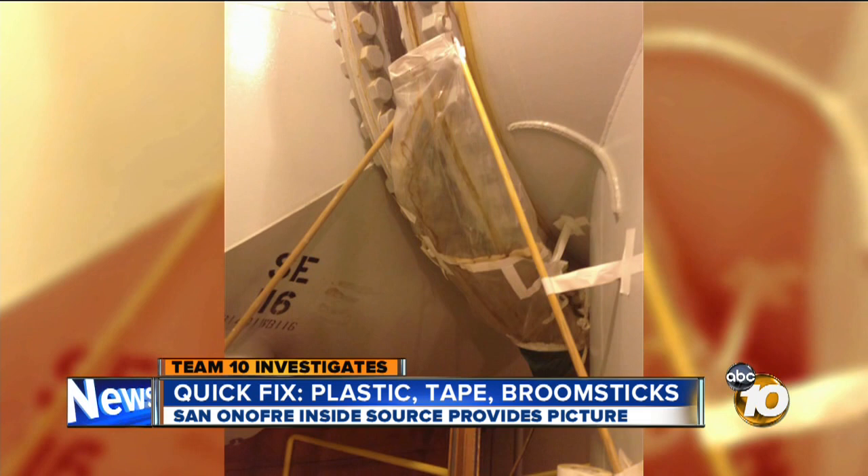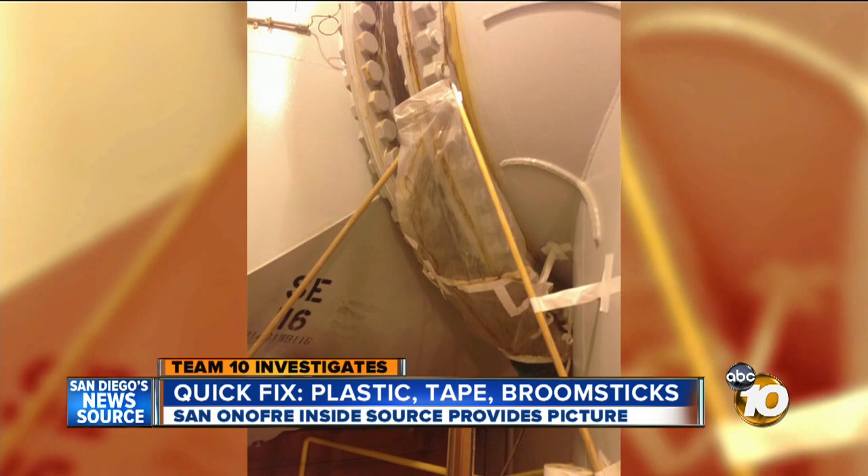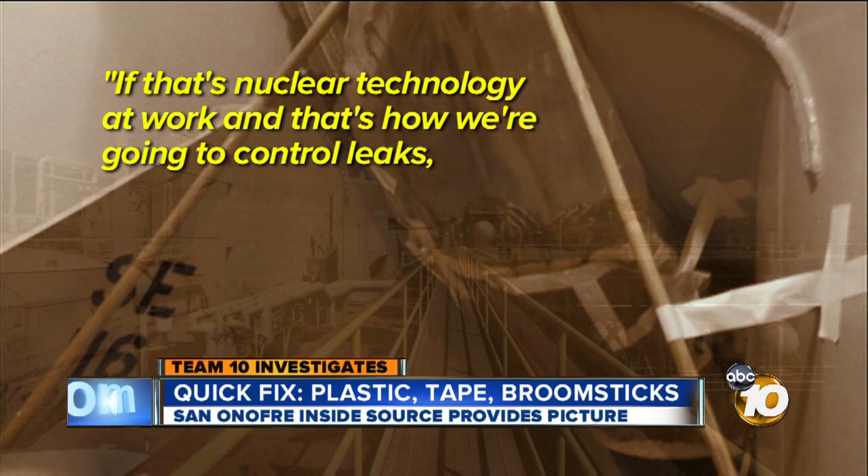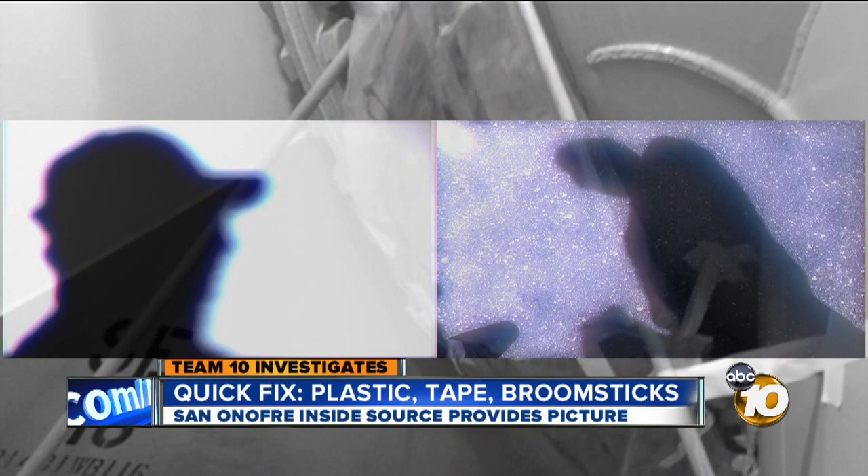Team 10 sources question if this is the manner in which a nuclear power plant should be maintained. "If that's nuclear technology at work and that's how we're going to control leaks, I think the public should know." Sources inside San Onofre want to remain anonymous. They came forward because they said the public has a right to know about the plant's condition, especially as the NRC decides whether the plant will be allowed to restart.